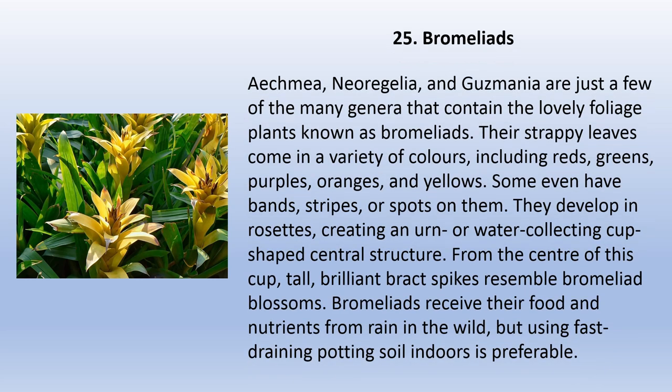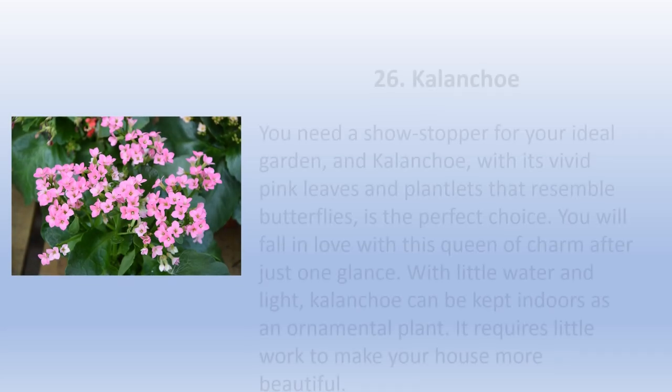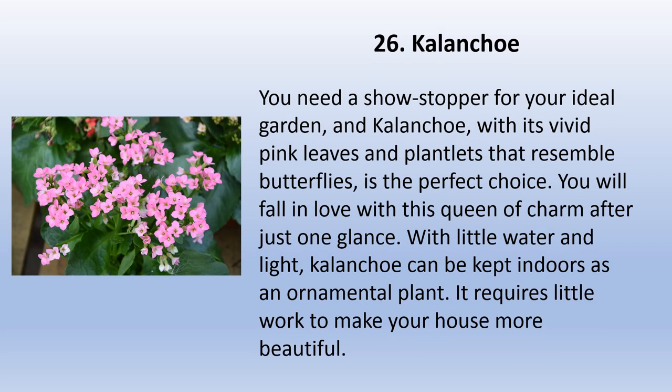Bromeliads — including Aechmea, Neoregelia, and Guzmania — are lovely foliage plants. Their strappy leaves come in a variety of colors including reds, greens, purples, oranges, and yellows. Some even have bands, stripes, or spots on them. They develop in rosettes, creating an urn or water-collecting cup-shaped central structure. From the center of this cup, tall, brilliant bract spikes resemble bromeliad blossoms. Bromeliads receive their food and nutrients from rain in the wild, but using fast-draining potting soil indoors is preferable.